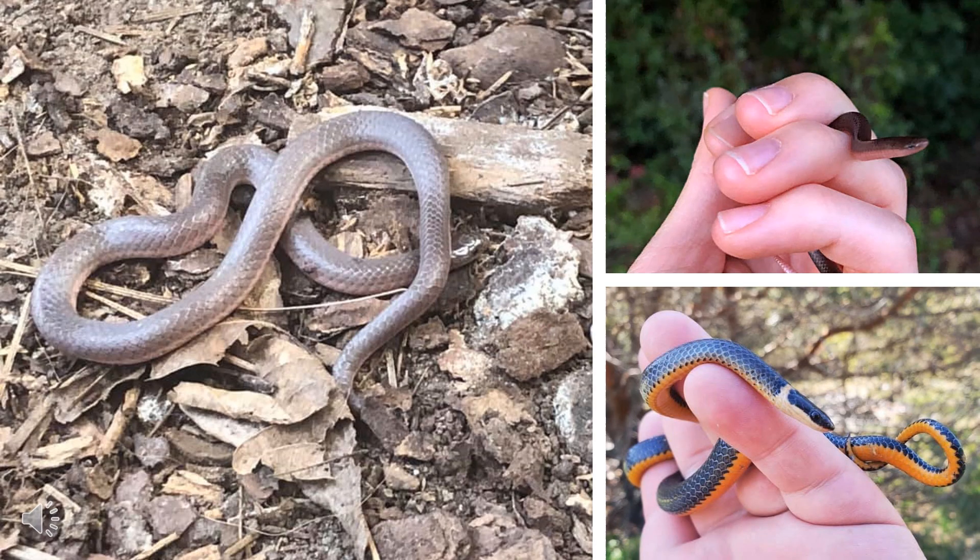Here are some smaller harmless varieties. To the left we have an Earth Snake, which can be differentiated from a Dekay's Brown Snake by the lack of dark spots on its back. The top right is a Worm Snake, which of course resembles a worm. Lastly, we have the Ring Neck, which can be identified by their dark color, small size, and the yellow ring around their neck.